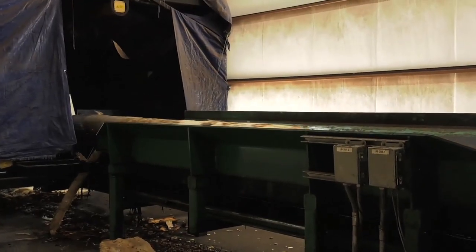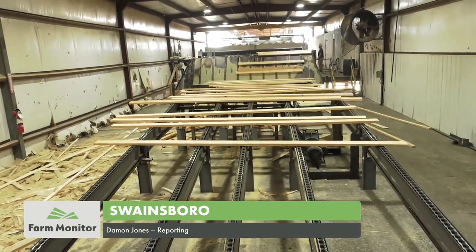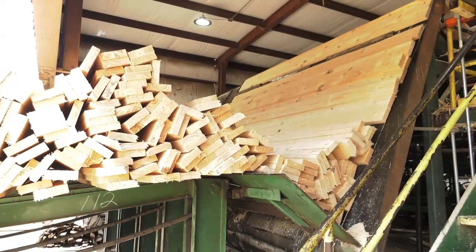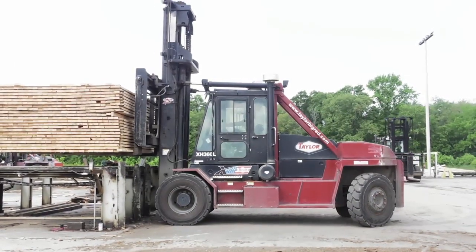The process of turning trees into usable lumber on a large scale takes plenty of manpower and machinery, and one of the biggest sawmills in the state is right here at Faircloth Forest Products, a family-run operation with humble beginnings.